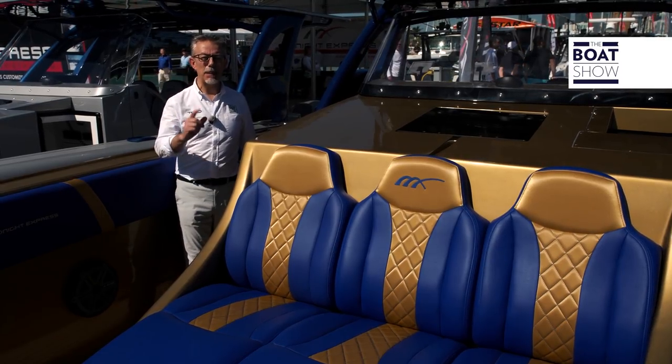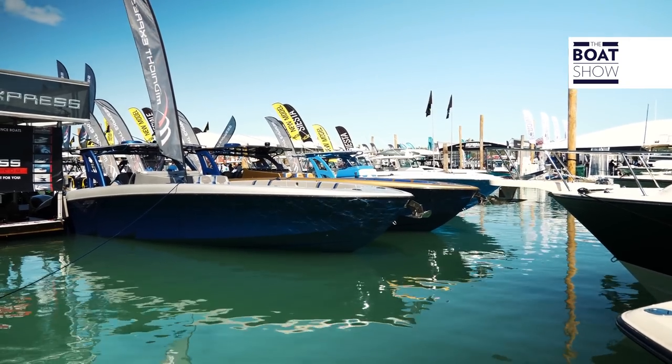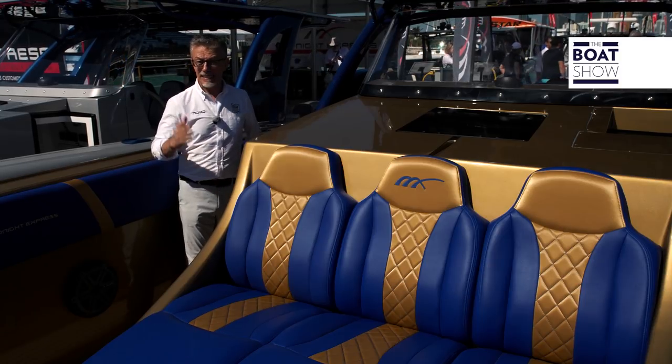This boat is 43 feet long and 12 and a half feet wide, but the number that interests me most is the depth of the dihedral angle: 22 degrees of dead rise.